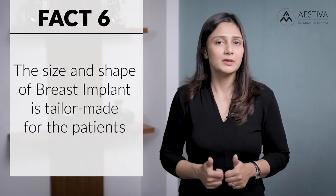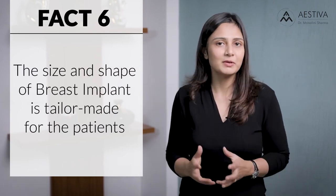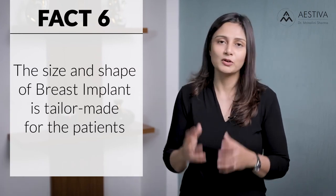Fact number six: breast implant size and shape is tailor-made to the patient. We can't put a very big implant simply because you want a very large augmentation. The doctor will have a detailed examination, see your dimensions, your chest diameter, and the availability of skin, and decide upon which breast implant is going to fit you best and give you the most natural and long-lasting results. Please have realistic expectations, work with your doctor, put forward your concerns but also take their opinion and expertise while choosing the shape and size of an implant.